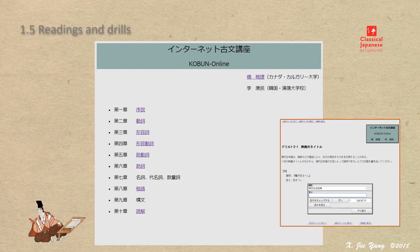Please try to use it along with your learning. All the above online materials are listed at the reference section at the website Classical Japanese in 5 Minutes. Please proceed through the page.